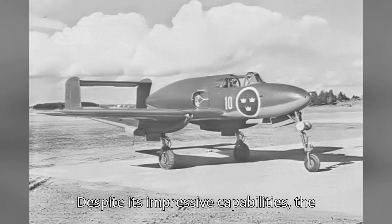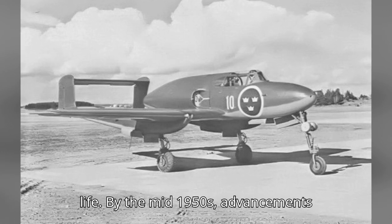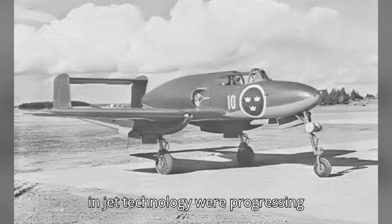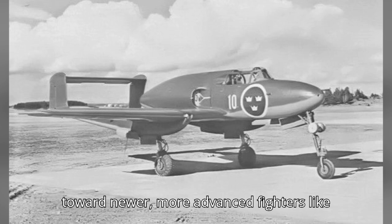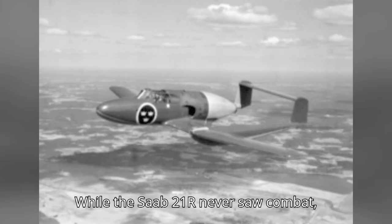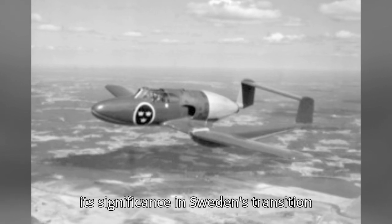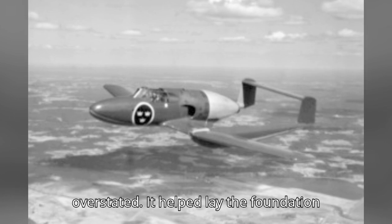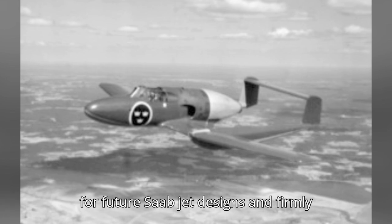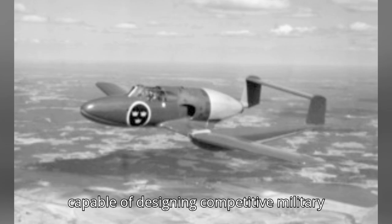Despite its impressive capabilities, the Saab 21R had a relatively short service life. By the mid-1950s, advancements in jet technology were progressing rapidly and Sweden was already looking toward newer, more advanced fighters like the Saab J-29 Tunnen. While the Saab 21R never saw combat, its significance in Sweden's transition to jet-powered fighters cannot be overstated. It helped lay the foundation for future Saab jet designs and firmly placed Sweden on the map as a nation capable of designing competitive military aircraft.